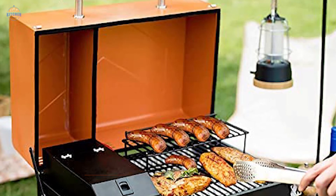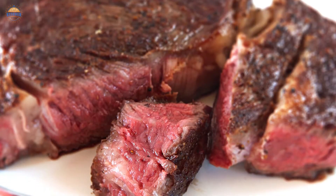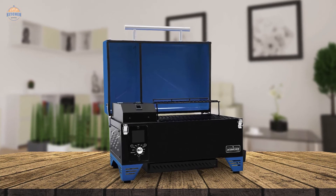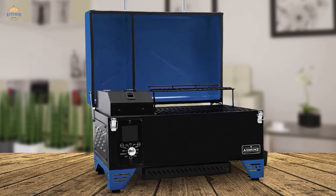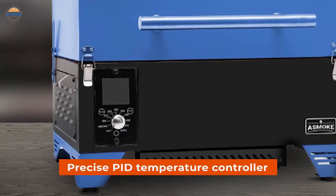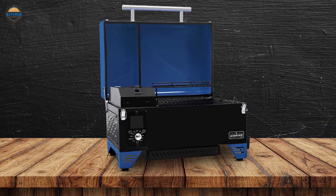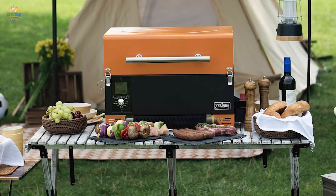Another impressive feature of this product is its 8-in-1 cooking versatility, which includes grill, smoke, bake, roast, sear, braise, stewing, barbecue, grilled items over an open flame, and char grill — meaning there isn't anything that this unit cannot do. Lastly, the AS350 comes equipped with premium features such as a precise PID temperature controller and LED readout for monitoring your food's progress at all times. If quality craftsmanship and dependable performance are important factors for you when purchasing a grill or smoker, look no further than the ASMOKE AS350 Portable Wood Pellet Grill and Smoker.